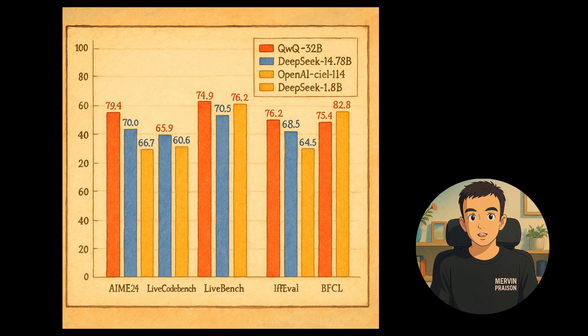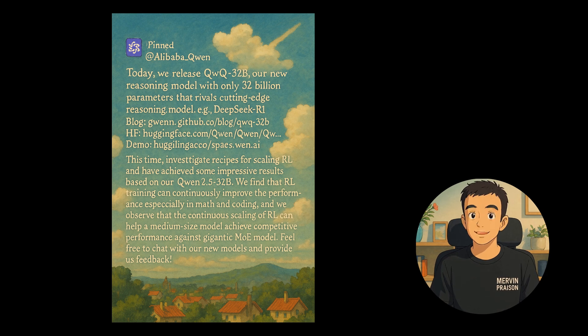Today, we have exciting news from Qwen. They have launched the QWQ32B model, their new reasoning model with 32 billion parameters, which competes with cutting-edge models like DeepSeek R1. This model aims to significantly enhance reasoning tasks.